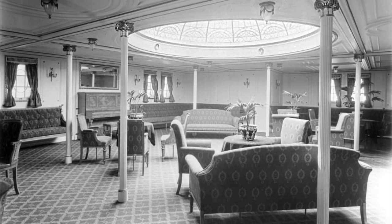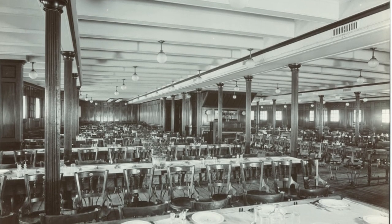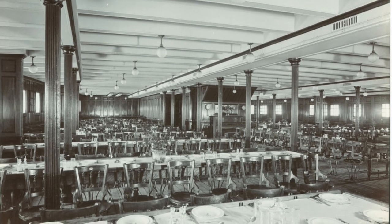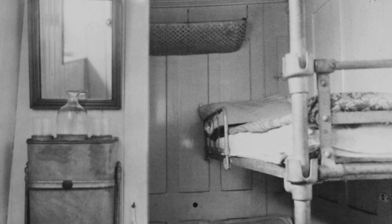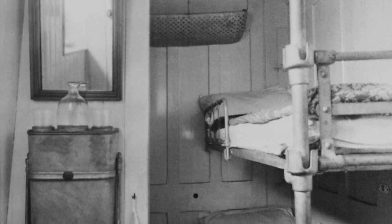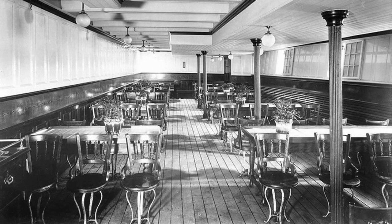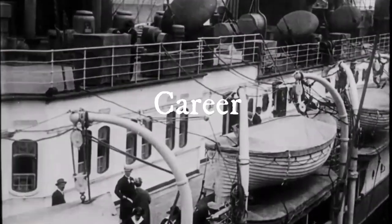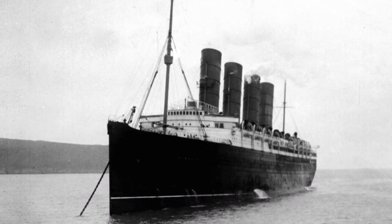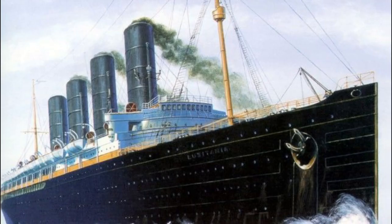Third class was in the forward end of the ship and its dining room was spacious and still decent compared to most other vessels. Third class berths were even a little more spacious. There aren't too many pictures of the third class, but all you really need to know is it was nice for the time — compare it to the Red Roof Inn if anything.